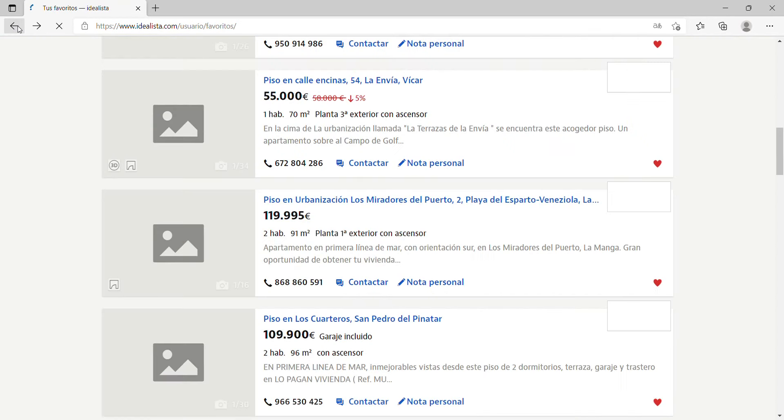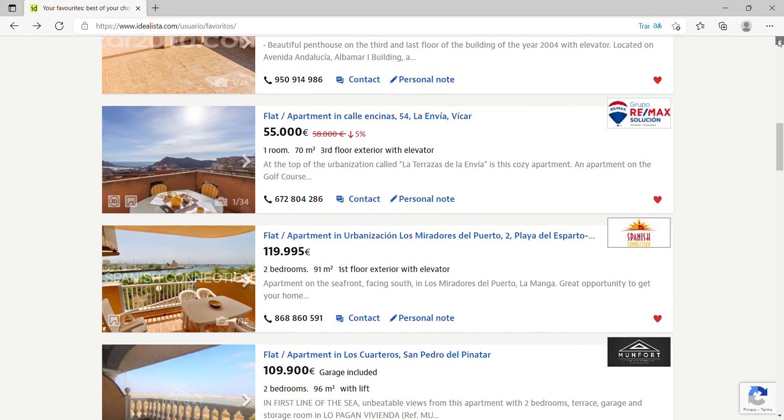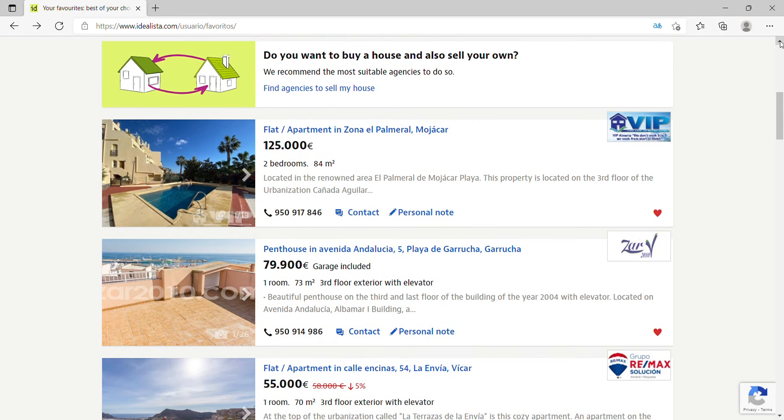The second property is in Garrucha, a town with a population of 9,000. It has many bars and restaurants and is famous for its red prawns, a two-kilometer promenade with palm trees, and it's also a fishing port with beaches — a lovely place. The only downside is it's about 60 kilometers from the airport, at least an hour's drive. The apartment is 73 square meters for €79,900, on the third floor with an elevator, and it also includes a garage.